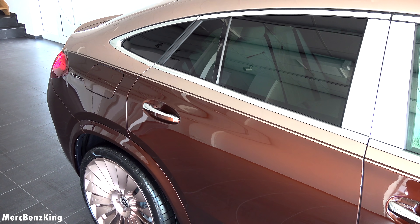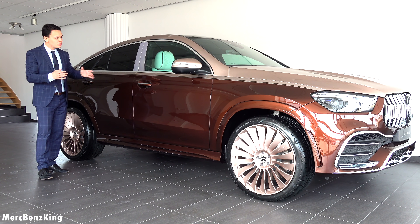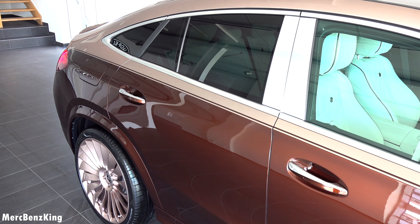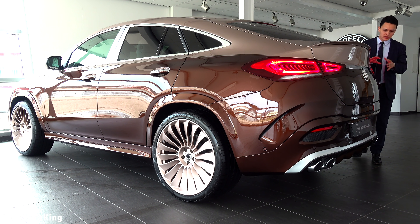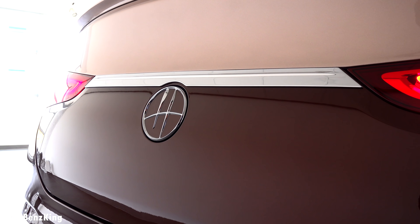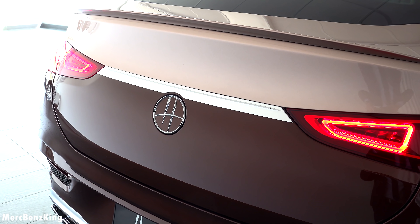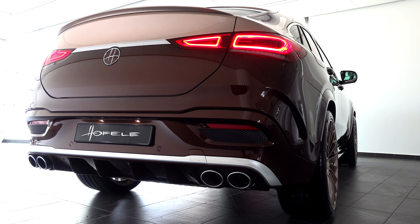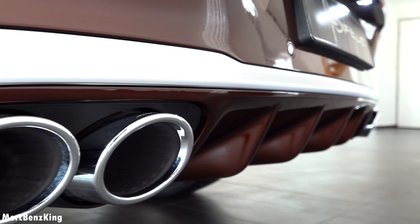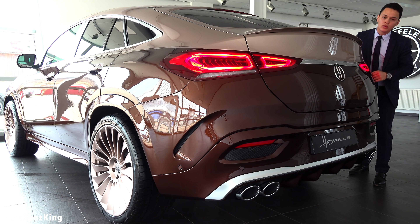With Hoffele you can design the colors the way you want — bespoke for the customer. For example, the top one was asked to be gold but a little bit roséish. Moving over alongside the beautiful coupe line, we now reach the rear, which is also customized by Hoffele. It has the Hoffele emblem in the center with a chrome stripe above. Here you can also see the beautiful color originally from Bentley — so no more plastic details. And it has lovely double exhaust tips on each side for the GLE 53.